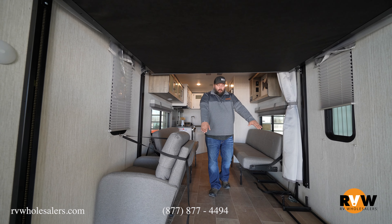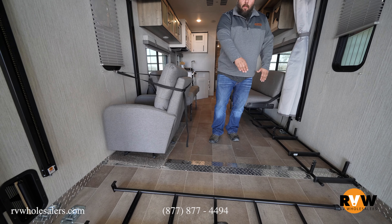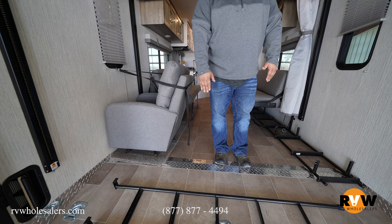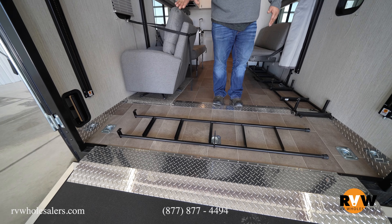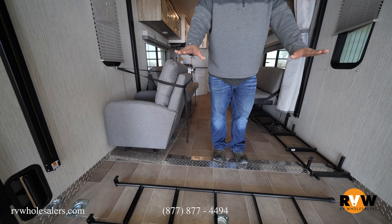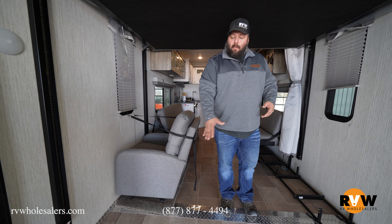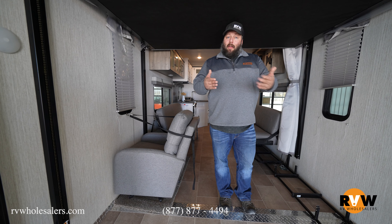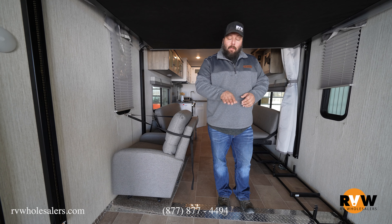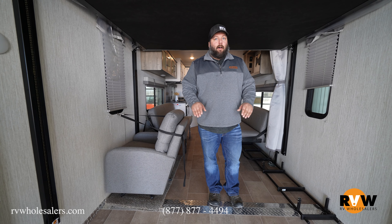Inside you can see the nice polished diamond plating on the dovetail, and there's also a diamond plate flap that covers the crease so your motorcycle wheel doesn't get stuck in it. Anyone who's had a toy hauler and loaded motorcycles will know exactly what that flap is for — it's really nice to have.